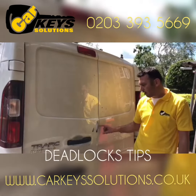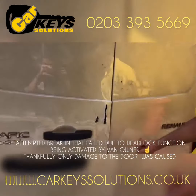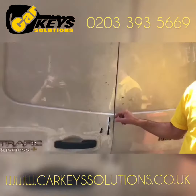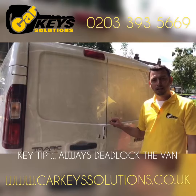As you can see, this van had an attempt to break in. Fortunately the attempts were unsuccessful, and the reason behind this is that the van was in deadlock.